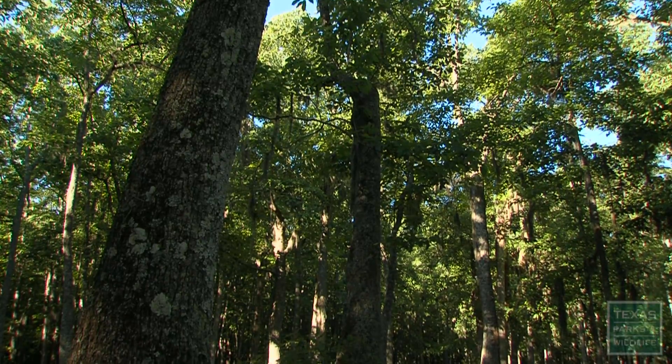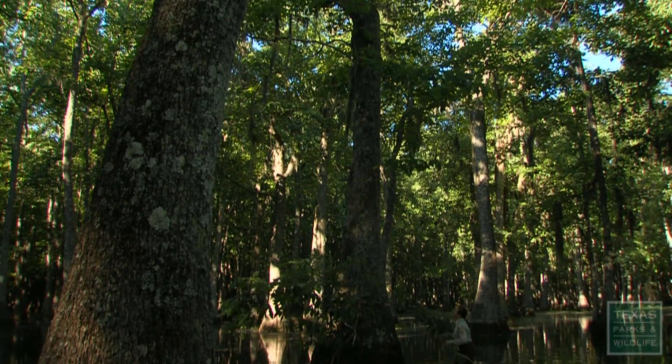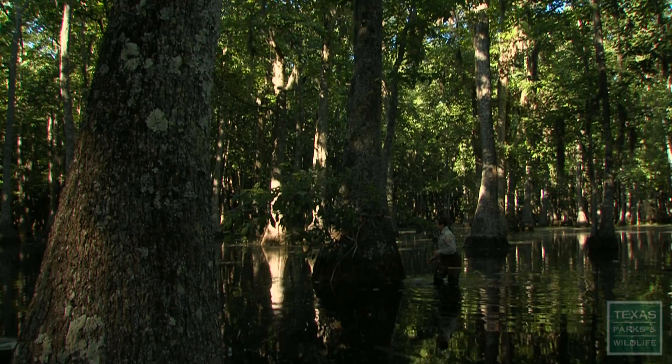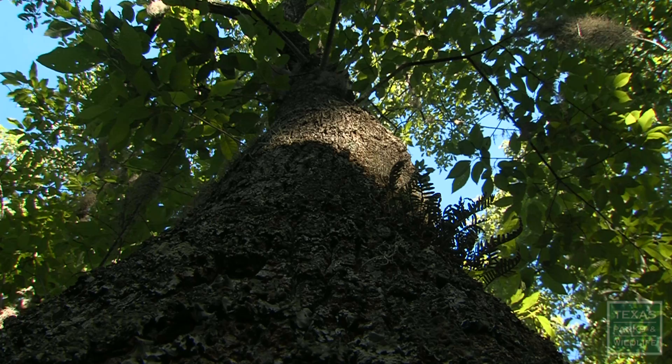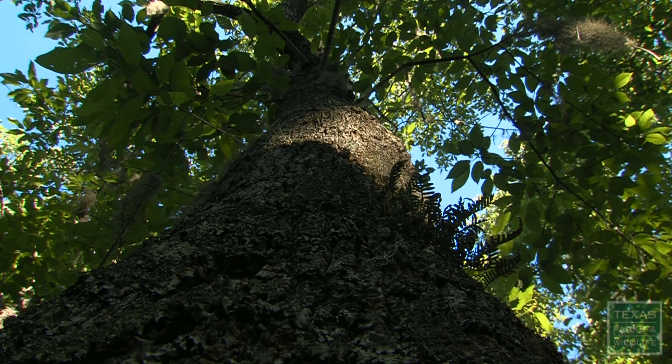This Tupelo tree was discovered about four years ago. We put some radio tracking devices on the bats to figure out where they were going in the winter. Turns out this is the tree where we would find them almost all the time. In the winter, these bats will all colonize together in the same roost.